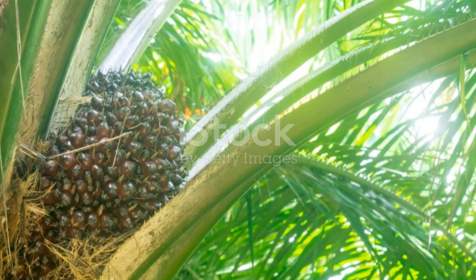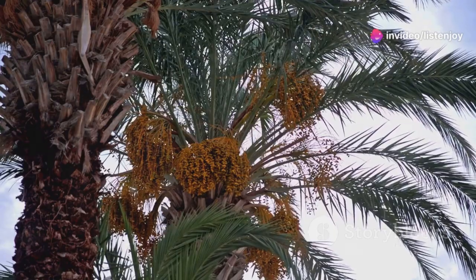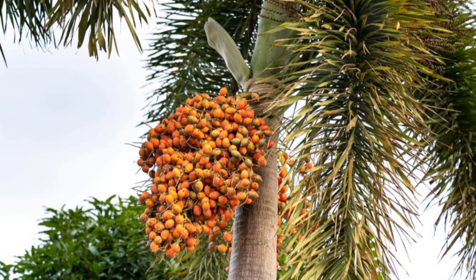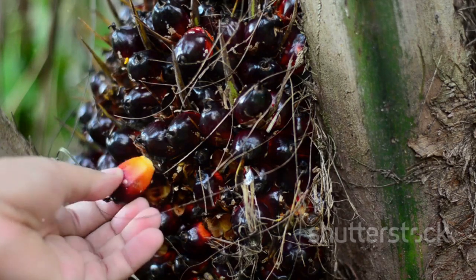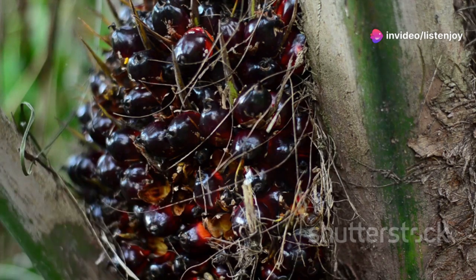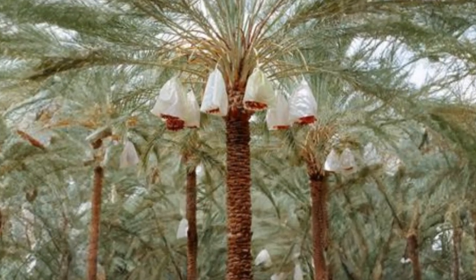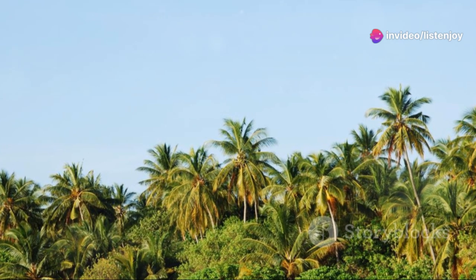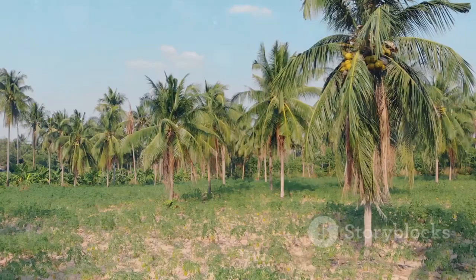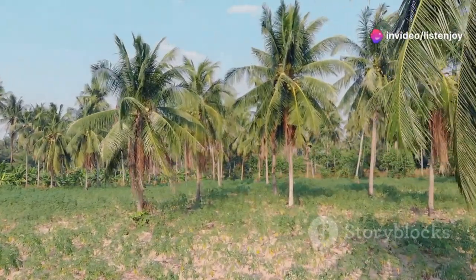Palm trees are a different story — a diverse group with over 2,600 species, each having unique traits and uses. Some palm trees yield fruits like dates and acai berries, both rich in nutrients and loved worldwide. Others are harvested for palm oil, a common ingredient in many foods and cosmetic products. Some species are champions of growth, sprouting up quickly and easily, making them ideal candidates for reforestation efforts, helping restore degraded lands and combat climate change. From tropical beaches to diverse habitats, these trees are more than just a pretty sight — they are a testament to nature's ingenuity.